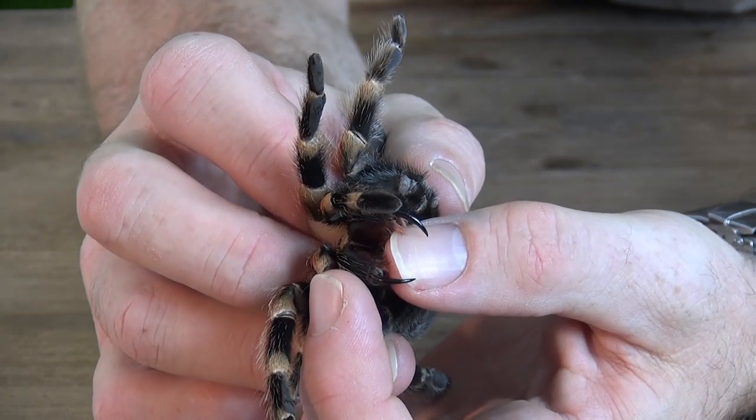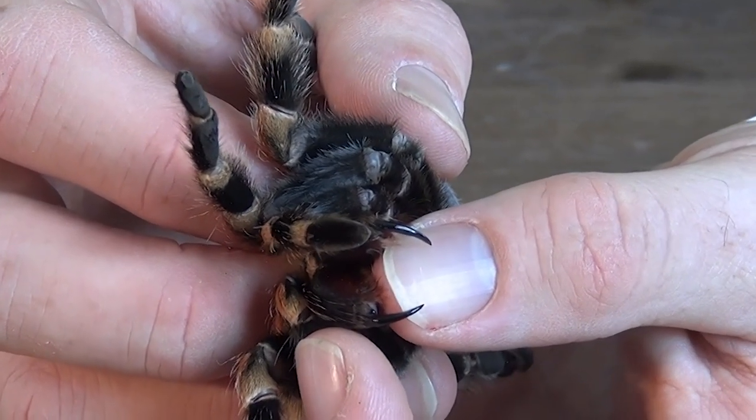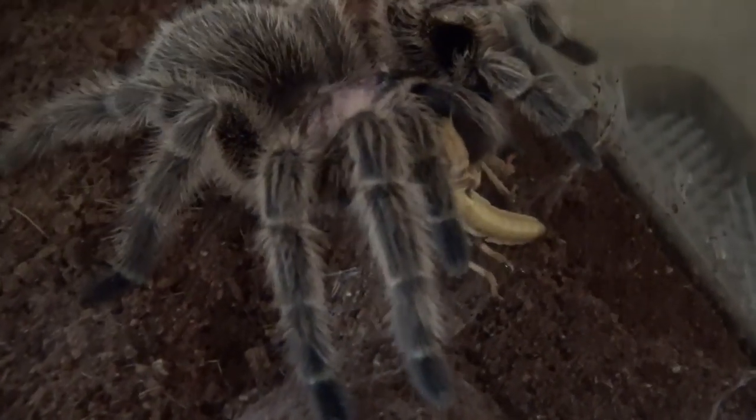Take a look at these fangs — they're pretty serious-looking for a creature this size. Tarantulas from the Americas don't have a dangerous venom, at least not to humans, but to their prey it's a different story. The poison either paralyzes or kills the insect.